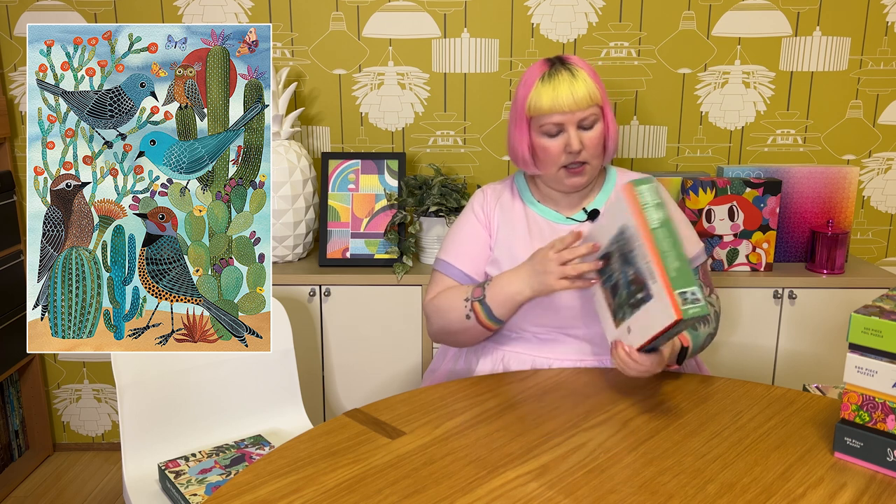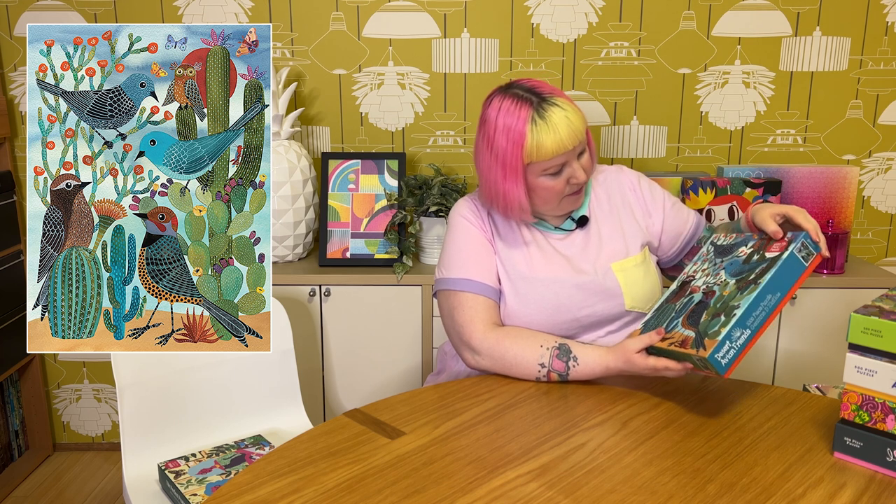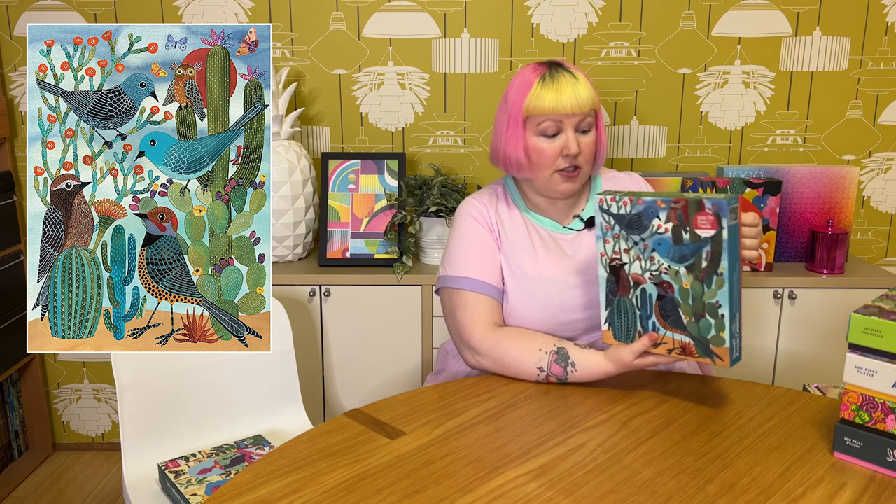Then we've got one that's definitely not very pink and bright — almost not quite me, but I still found it very pretty. It's called Desert Avian Friends, 1000 pieces, and it's this lovely image of cute little birds just chilling in the desert on cactus plants, with lovely patterned feathers and nice patterns in the cactus plants. There's not just birds but also an owl, butterflies, and some other little insects. It's really pretty — I just liked the style and thought it was a very nice image. It would be quite fun to do, looks relaxing, so yeah excited to get this one.